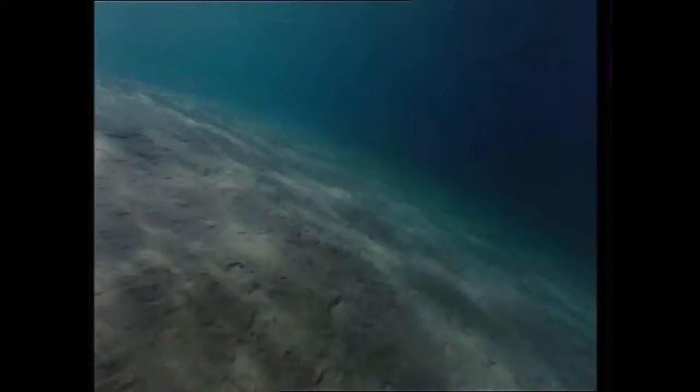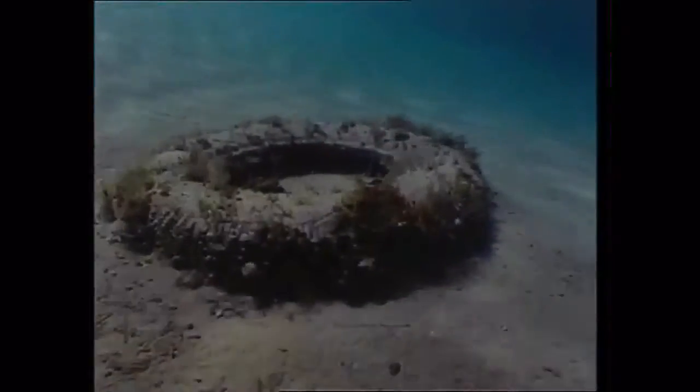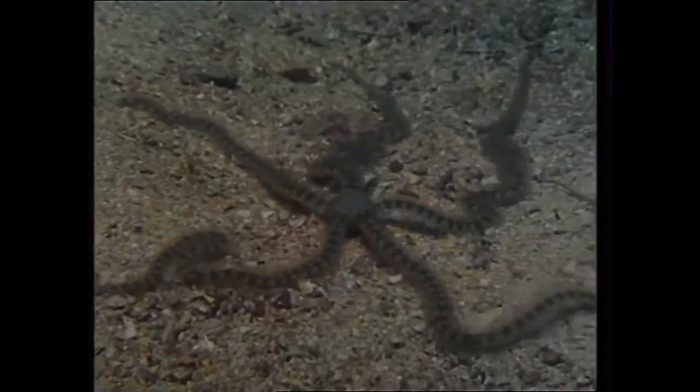The waters are shallow, but they sustain life. Weeds and seagrasses root in the sand. Any protuberance on the bottom is taken over by animal and vegetable pioneers. An abandoned car tire becomes a base and a refuge. Home is where you find it, and this brittle star crams itself beneath a convenient rock.